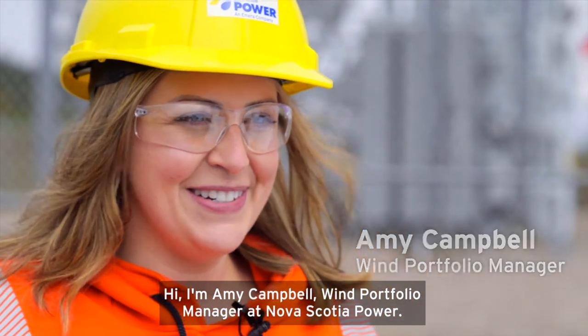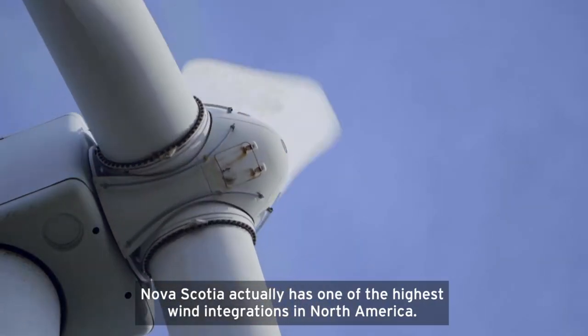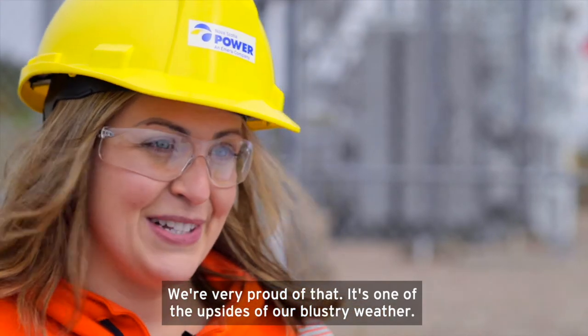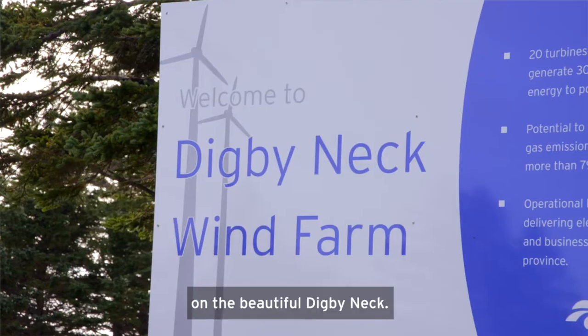Hi, I'm Amy Campbell, Wind Portfolio Manager at Nova Scotia Power. Renewable energy is a huge priority for us at Nova Scotia Power. Nova Scotia actually has one of the highest wind integrations in North America — we're very proud of that. It's one of the upsides of our blustery weather. Today we're going to take you behind the scenes at one of our wind farms on the beautiful Digby Neck.